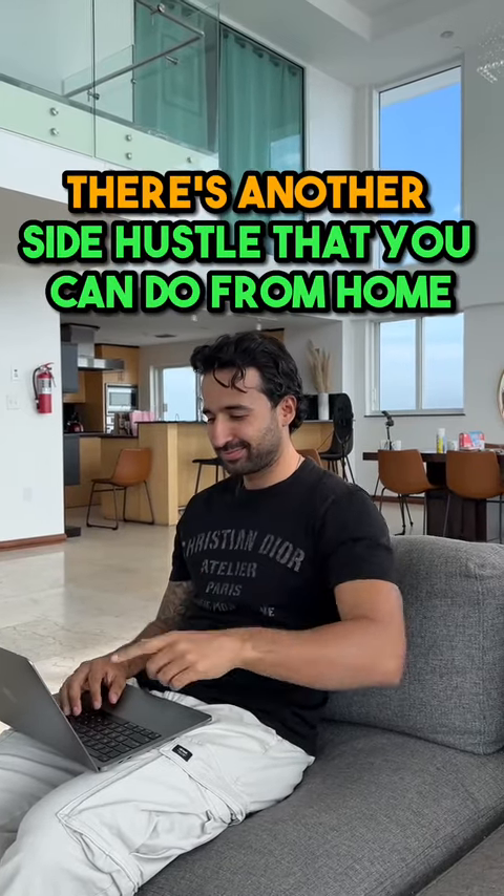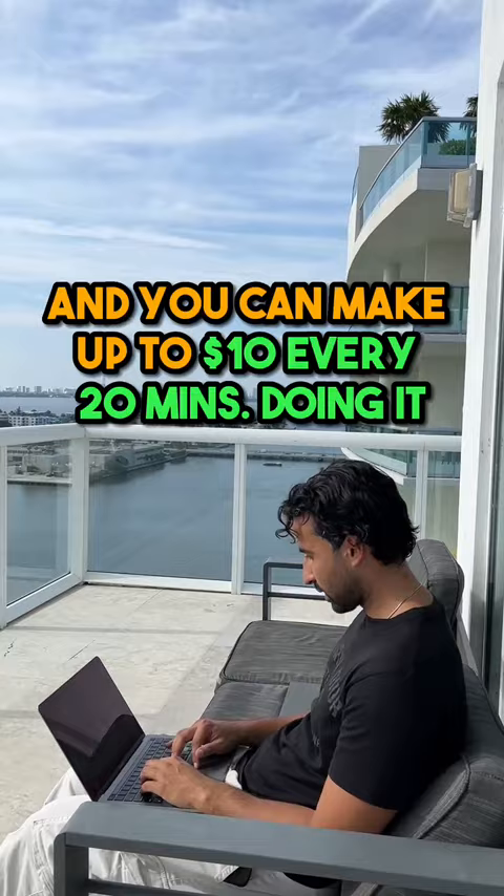There's another side hustle that you can do from home and you can make up to $10 every 20 minutes doing it. And the best part about this side hustle is that it costs absolutely nothing to get started.